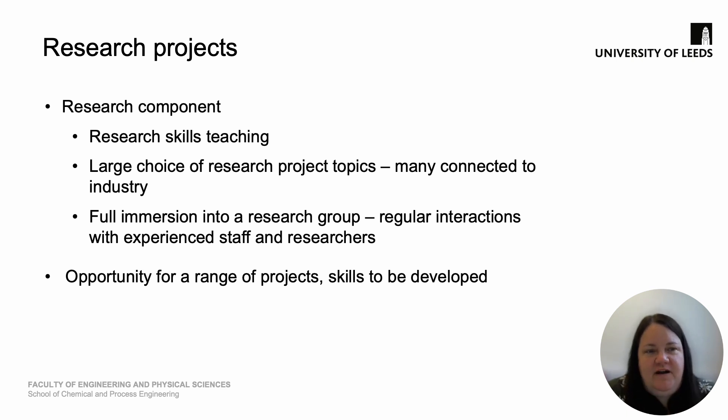I hope you found that program-specific information useful. I wanted to briefly touch upon the research projects as this is an important part of the MSc programs. This research component is really focused on teaching you research skills. There's a large choice of research projects — some of these are connected through to industry — and there's a wide range of topics and supervisors. The best thing about the research projects is that you have full immersion into a research group, with regular interactions with experienced staff, researchers and other students. There's a real range of project opportunities, so there's a chance to think and reflect on the type of skills you want to develop and focus a project around these.